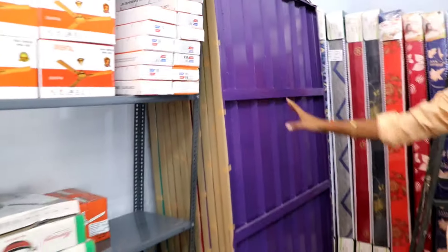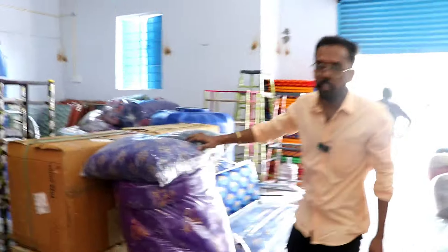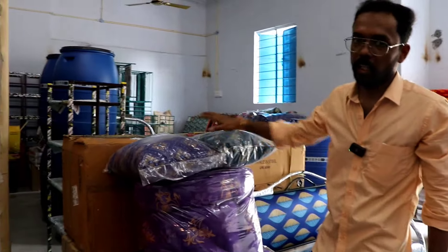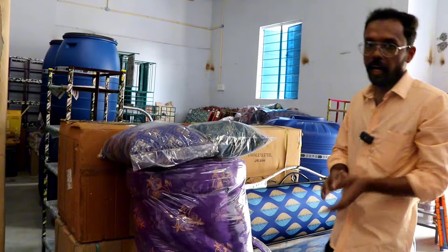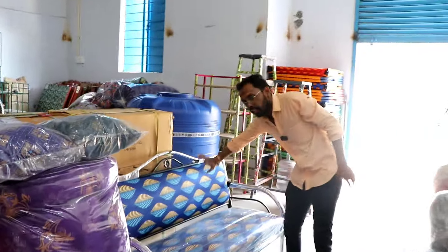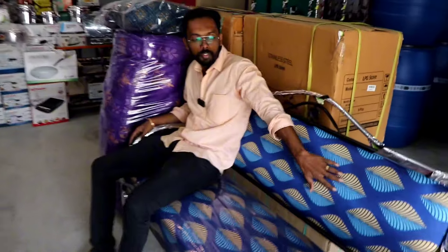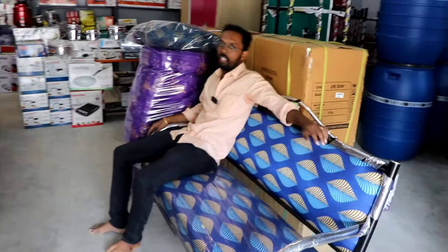We have 20 beds and cots to see. If you look at it, you can see the mattresses available. This is a very good thing. You can get it. Not only here — there is also the sofa. If you look at it, you can get a soft cloth cover.